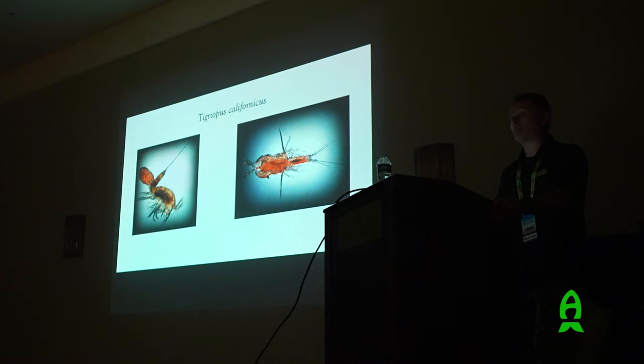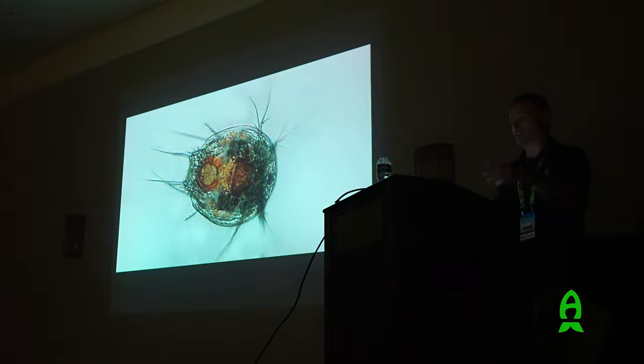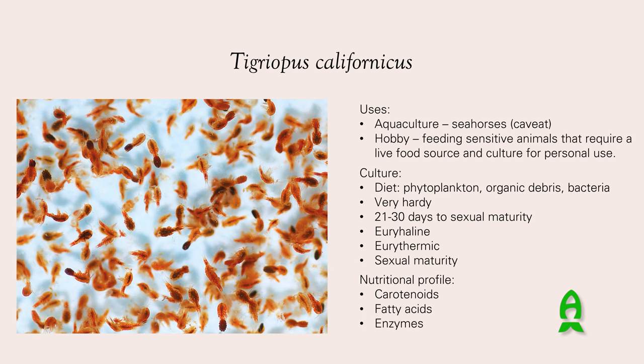When I see egg masses on females, that makes me happy. This is a nauplius of Tigriopus californicus - they look nothing like the adult, which is remarkable. These nauplii like to mill around the substrate, eating organic waste and anything that sinks to the bottom. Tigriopus californicus is used in aquaculture a lot - seahorse people like to use them, but you have to be careful because they tend to crawl on surfaces and might cause a little stress to seahorses. In the hobby, they're great for feeding sensitive animals like mandarin fish and seahorses.